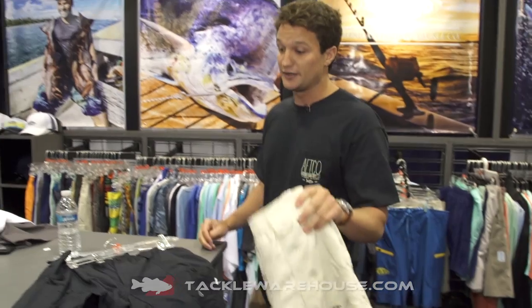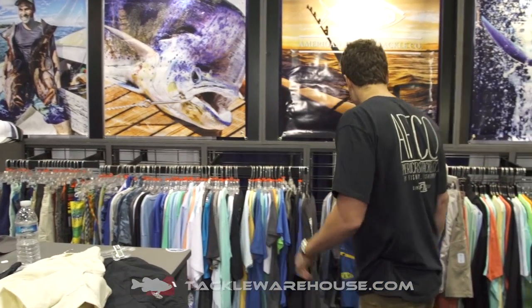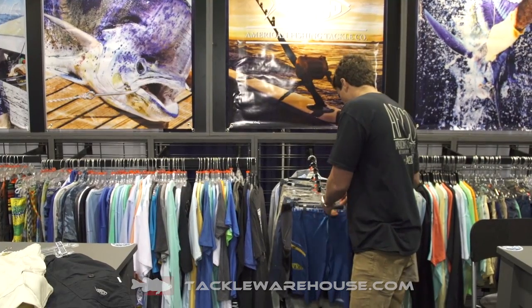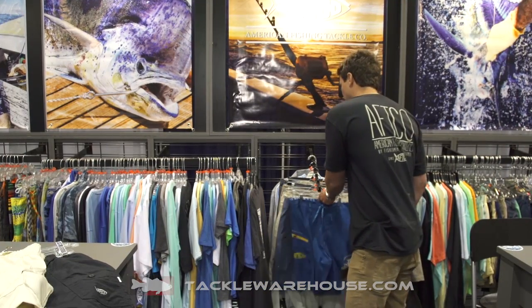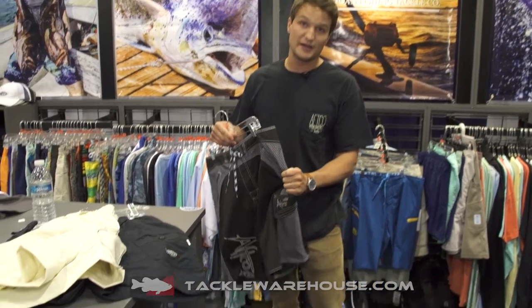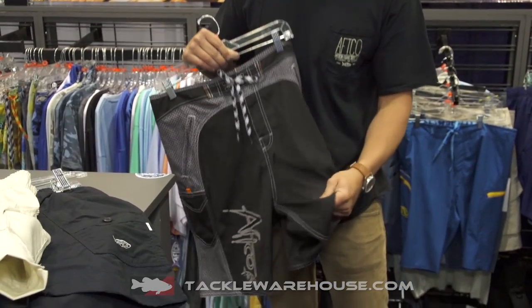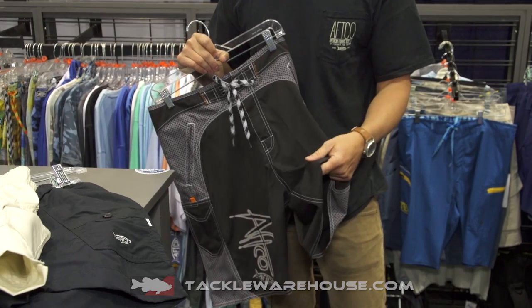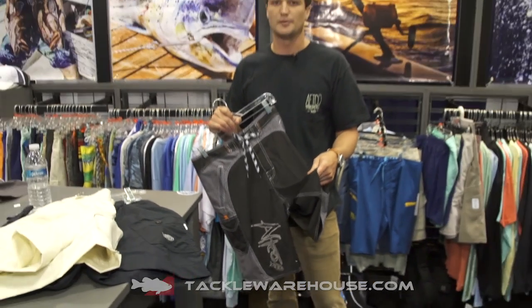This comes in a variety of colors available at Tackle Warehouse next spring. A current short we have at Tackle Warehouse is a Jared Lintner favorite — one of his favorite board shorts. It's a four-way stretch with side paneling and a two-way stretch ripstop on the short itself. The ripstop really comes out of the military world.